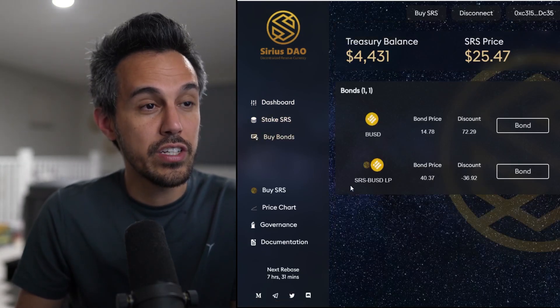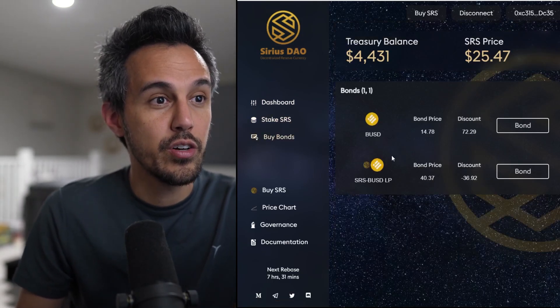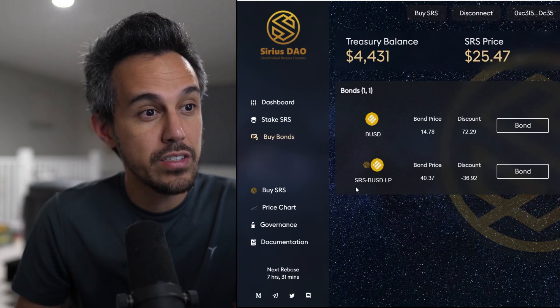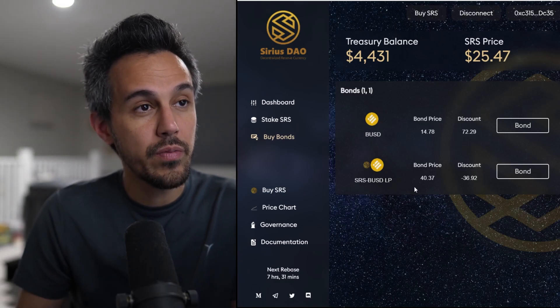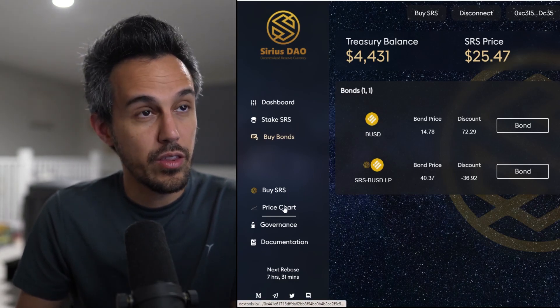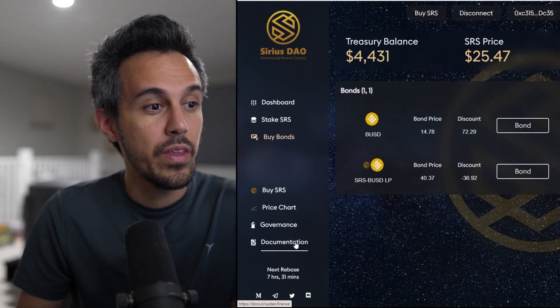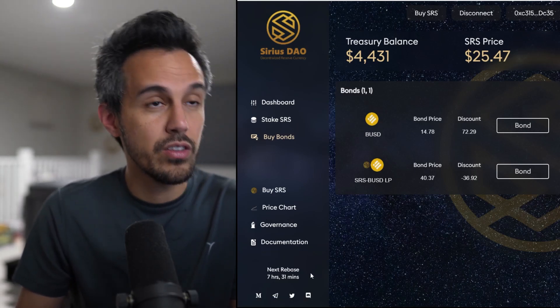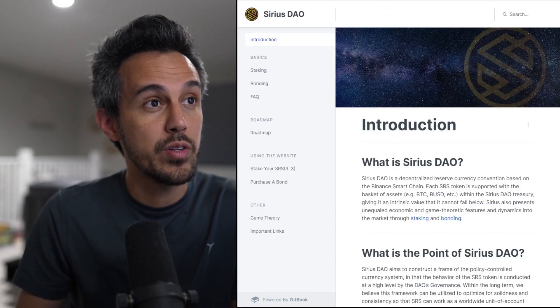If you guys are interested in buying bonds, they show you the BUSD bond price, the discount you get, and the Sirius BUSD LP. You can also check out the treasury balance. All the links are there for you. They even show you when the next rebase is — 7 hours and 31 minutes. It's a good opportunity.